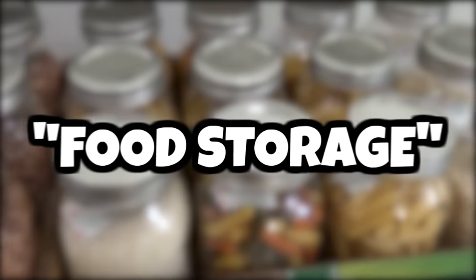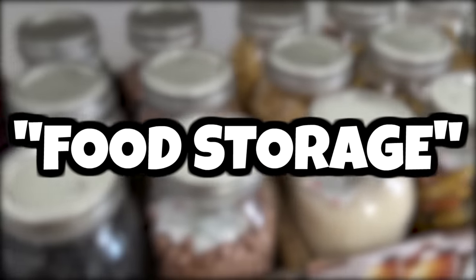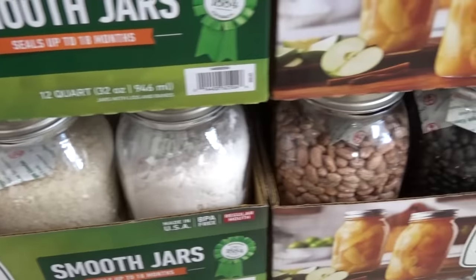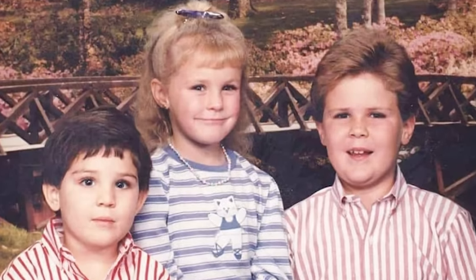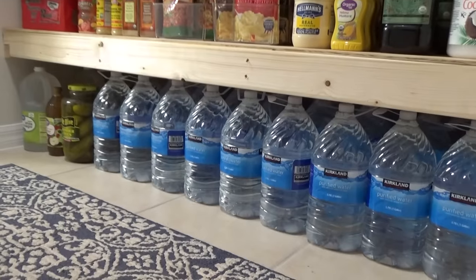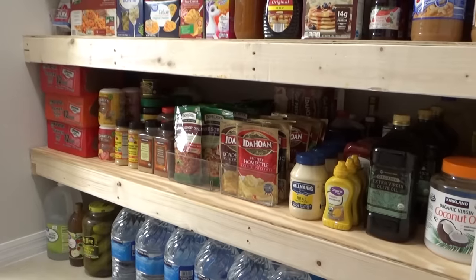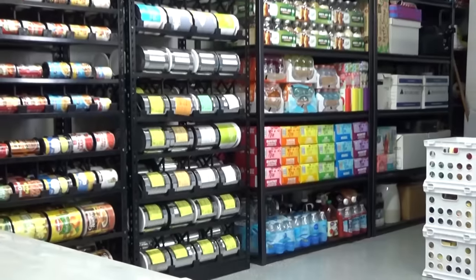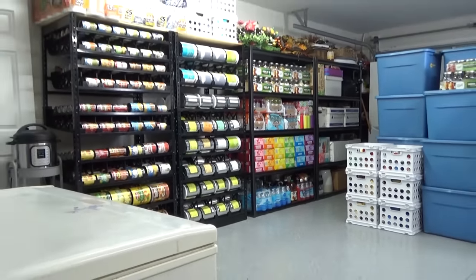Now I know the words food storage can feel overwhelming, totally foreign, or straight up extreme to some people and that's totally fine. But for me, food storage is an idea that I grew up with. I'm just here to share what's been working for my family, just in case you're looking for some inspiration. But really, what works for my family might not work for yours and that's okay.